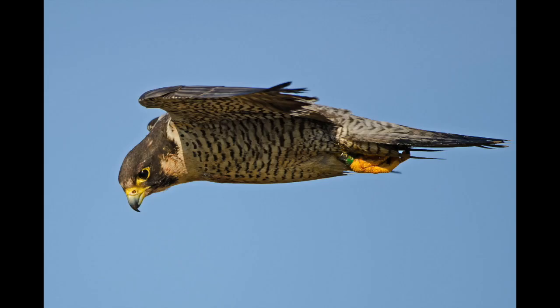Peregrine falcons have brood patches they use to warm their eggs. A brood patch is an area of bare skin on the falcon's belly that helps transfer heat to the eggs.